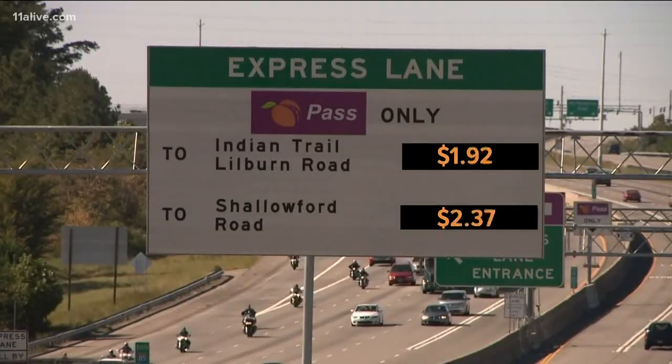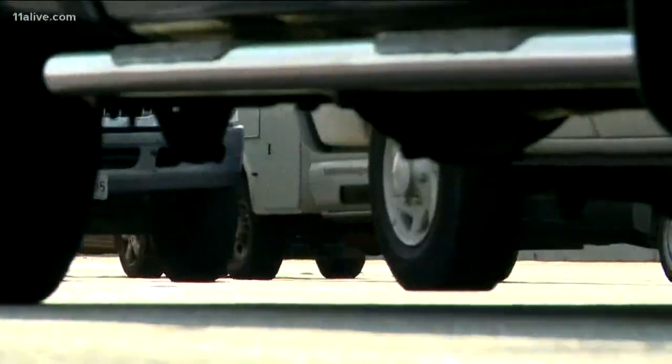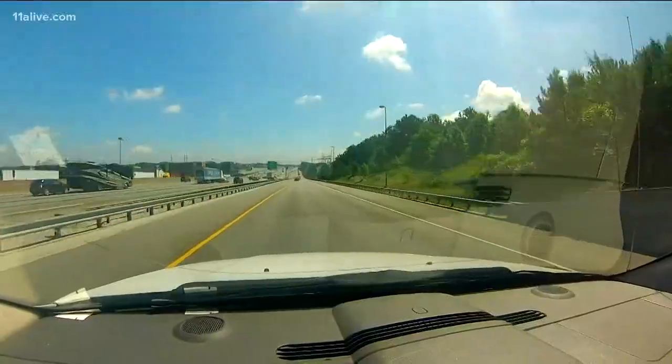The slower you go, the higher the price will grow. On average, the express lanes are going at least 10 to 15 miles an hour faster than the general purpose lanes.